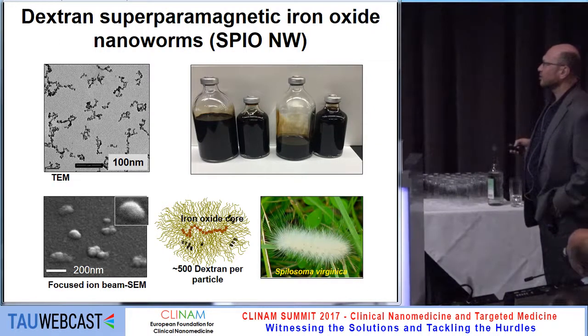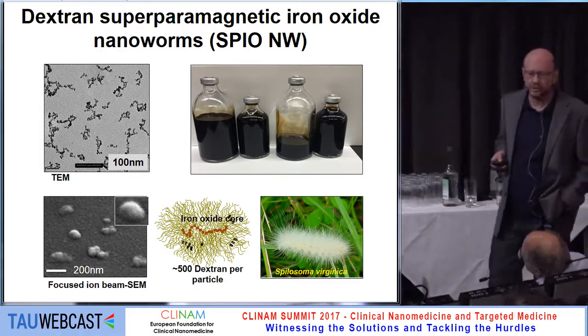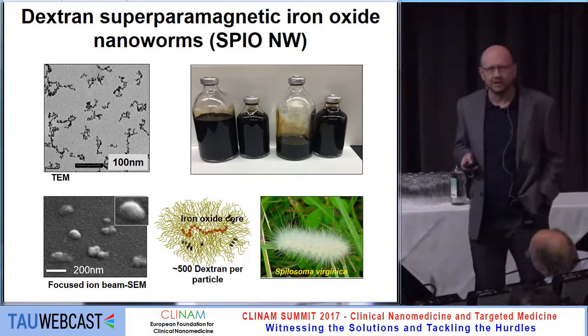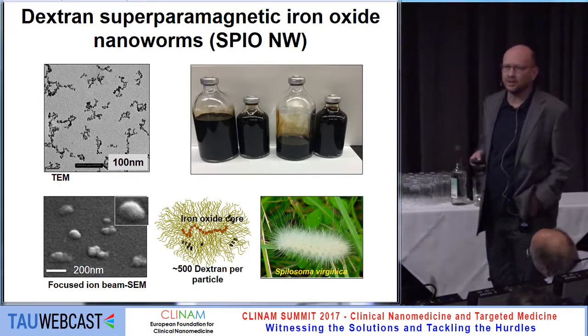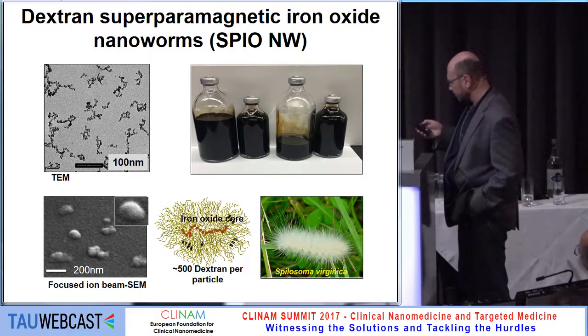The iron oxide, which is what you see on TEM, is the core itself. That's what makes the particle magnetic and an MRI contrast agent, and the surface is all coated with a dextran shell. There are about 500 dextran chains per particle, a pretty significant number, so it looks really like a caterpillar. Maybe we should change the name for these particles to nano-caterpillars.